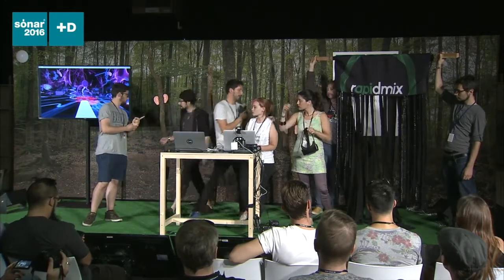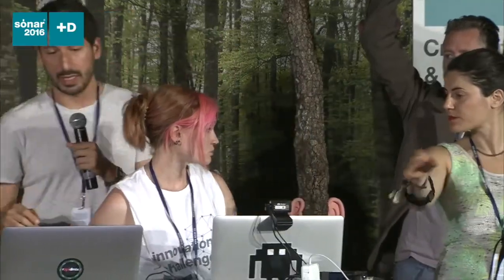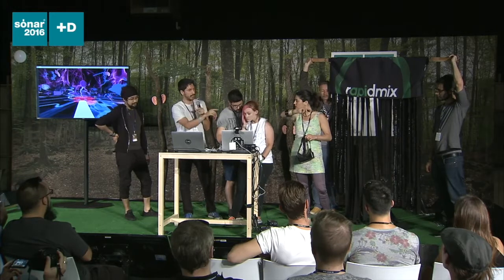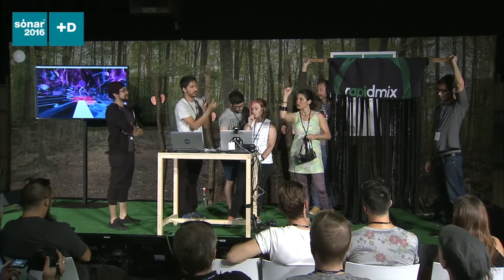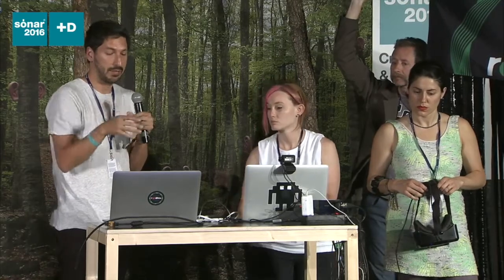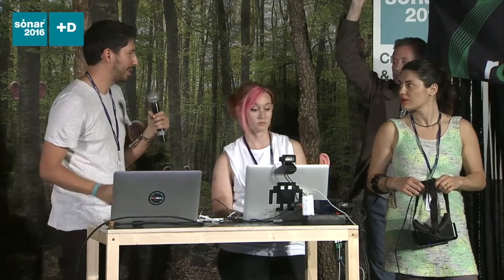With the Myo — the sensor we have here — we were mapping values received from it: accelerometer, gyroscope, orientation, and EMG, which are values related to the muscles. The sensor has sensors all around the arm, so we have eight signals. We pass all of these values into a machine learning system, and the idea is that we can play sounds, trigger different sounds, and also modify sounds in time using machine learning. This is what we are presenting right now.